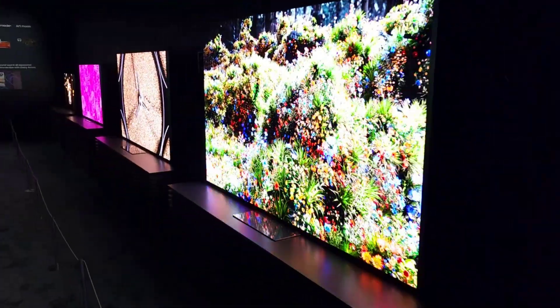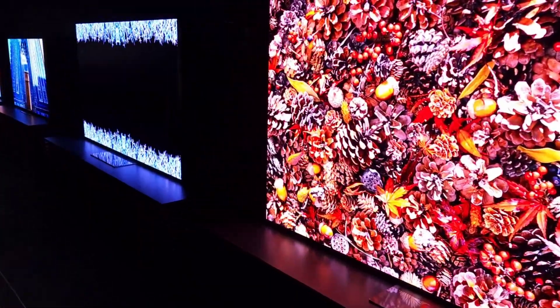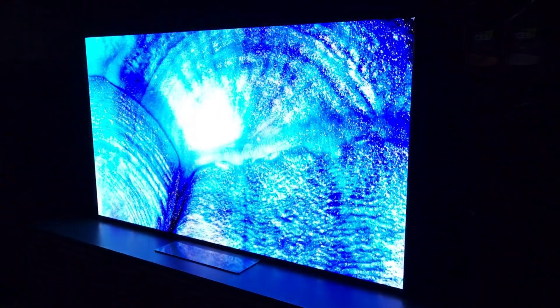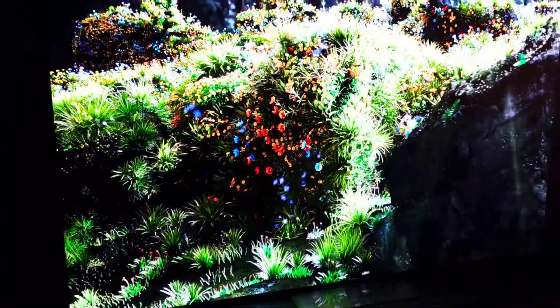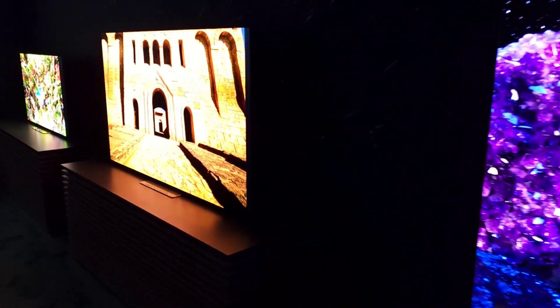I'd love to see it in real content. The pixel response is faster than typical LED technology. Love to see it gaming, love to see it in movies. Look how off-angle I am — and the minute I can show you something real on here, I will show it to you.